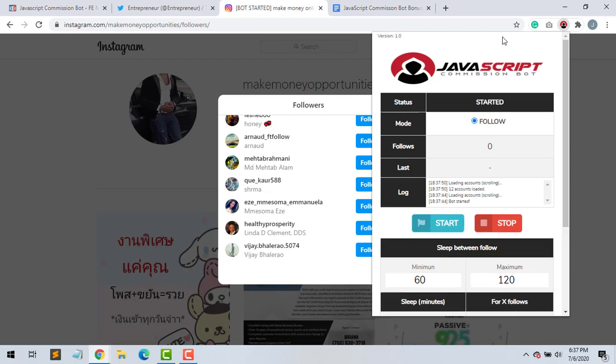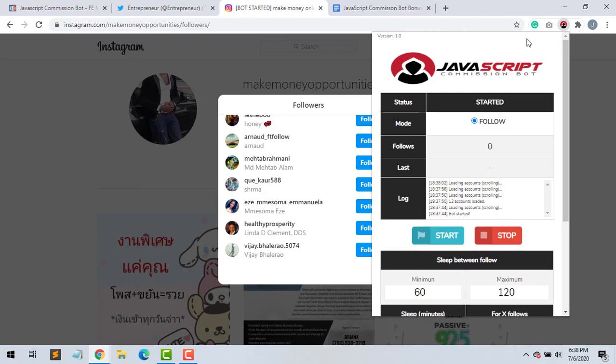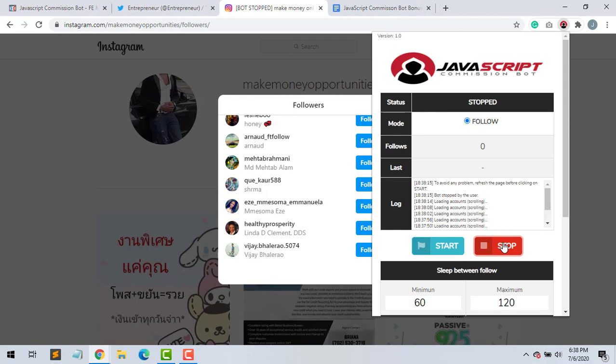As you can see it's loading and it's gonna follow the followers of this page, which is pretty neat. It does all the hard work for you — it's all automated. This is gonna help you get followers a lot quicker on Instagram and on your Twitter account as well. For the sake of this video we're just gonna stop it — after a while it should say one follower.